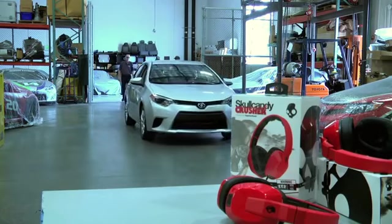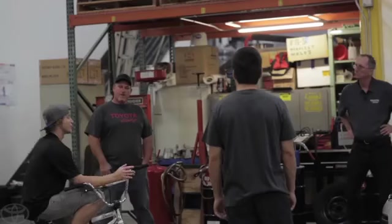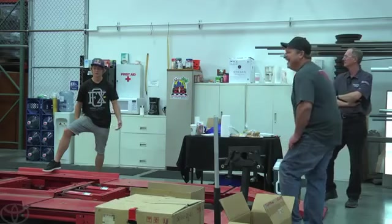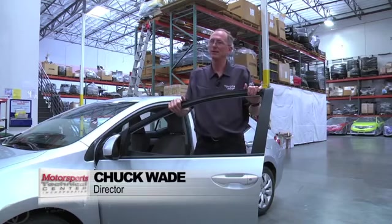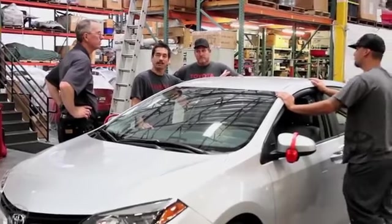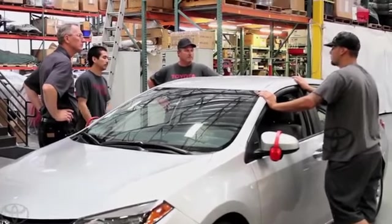From the moment that the 2014 Corolla rolled into the shop, expectations were high and the excitement was palpable. This is going to be a real blast to knock this thing out, a real blast. Right from the start, the teamwork began with sharing ideas and keeping their eyes on the prize.